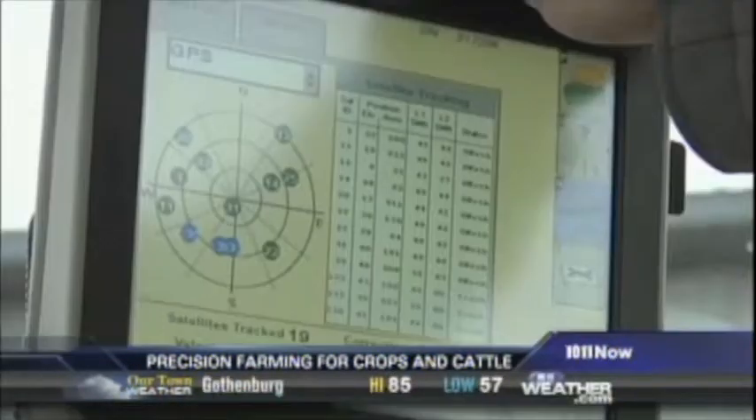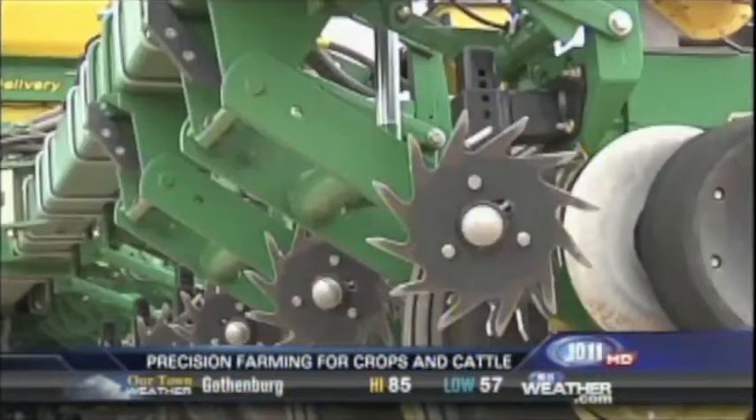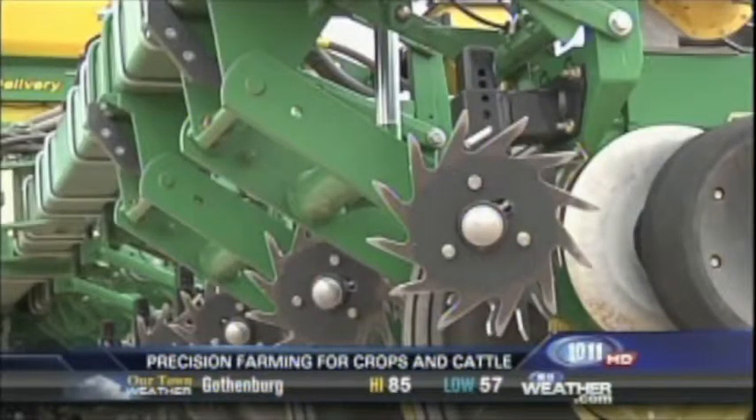A few miles away, the Ruth family says technology is changing crop agriculture too — reducing seed, reducing chemicals, reducing the amount of fuel they consume, and at the same time using less water. All those things coupled together greatly have an impact on the bottom line.